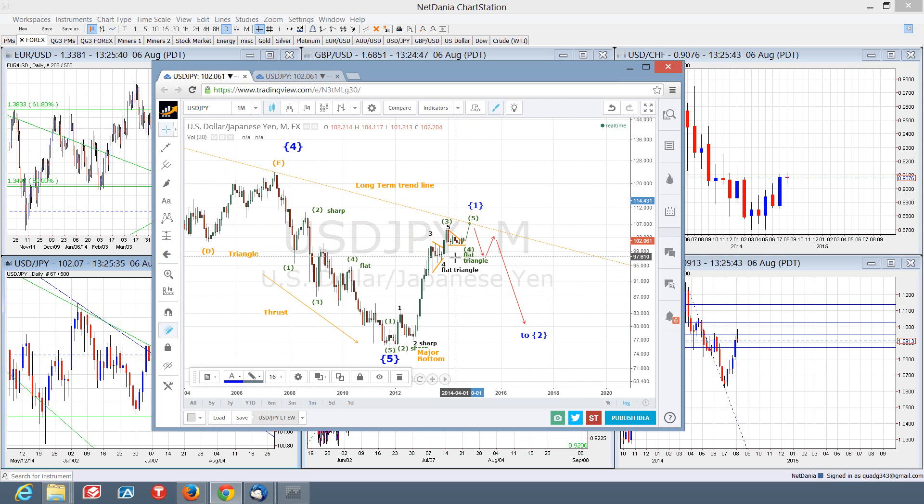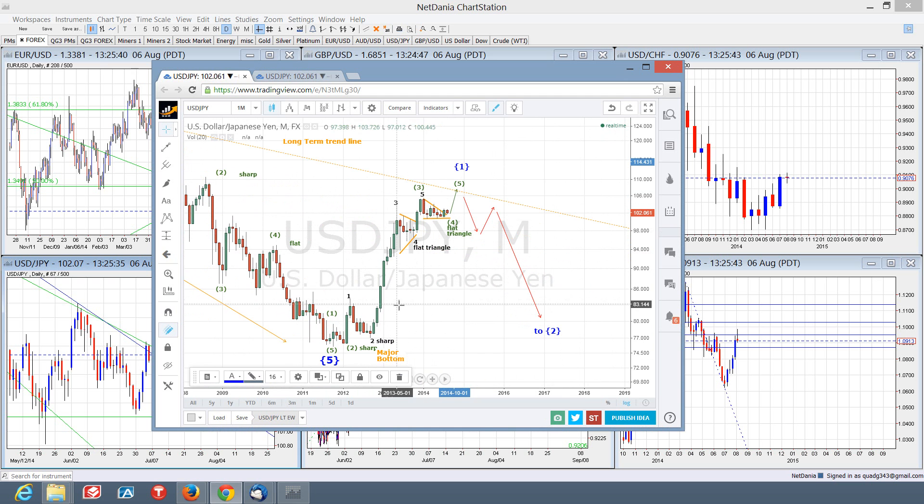I'll zoom in a little closer here to give you some more detail. This wave structure looks like we've got a one-two-one-two embedded three-wave pattern off the start, which led to a three-of-three point of recognition thrust to the upside, which was followed by a triangle and a thrust — this flat triangle for wave four, which is alternate to the sharp wave two that was experienced earlier.